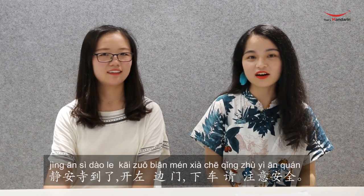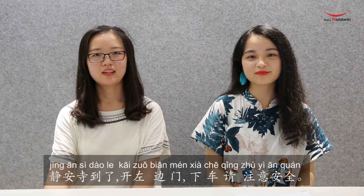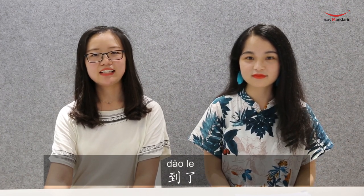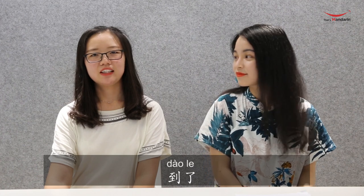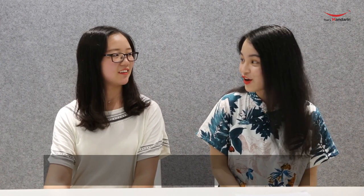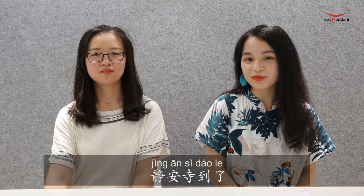If the train arrives at the station, the broadcast will say: 静安寺到了，开左边门，下车请注意安全. 静安寺, as we discussed, means 静安 Temple. 到了 means 'arrived' — 了 is a grammar particle showing a completed action. So 静安寺到了 means '静安 Temple has been arrived at' (we've arrived at 静安 Temple).